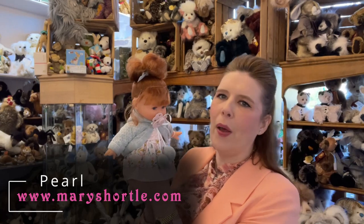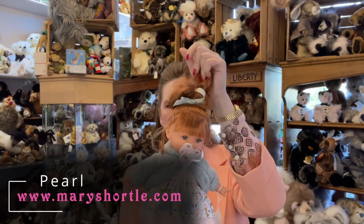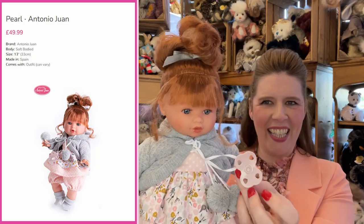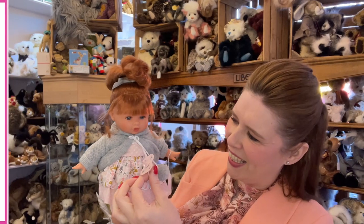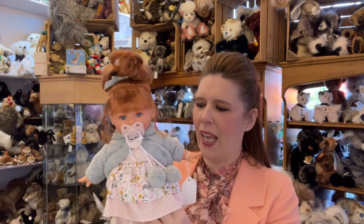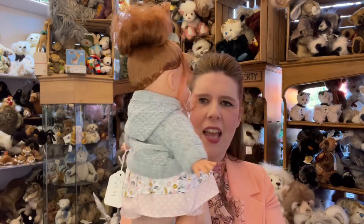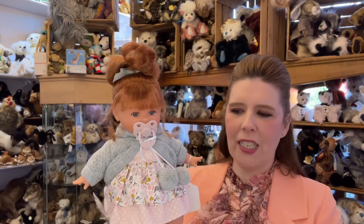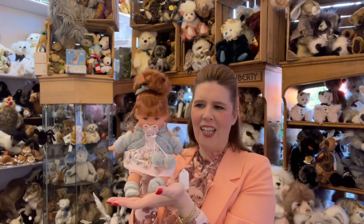What they've done with Pearl is they've added hair which makes her look like a very sweet little girl baby. She also has a cry mechanism which you can control with the dummy — so don't lose the dummy, as they are specially made to activate the sound. Soft body, coming in around 13 inches. I'm loving this beautiful strong auburn hair and she even has sweet little freckles. This one retails at £49.99, and she would fit nicely on a little shelf too.